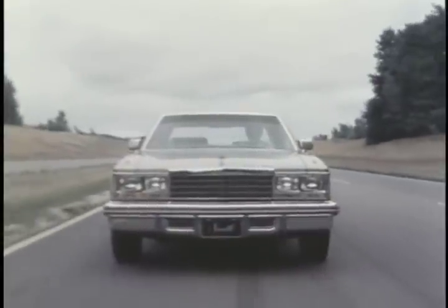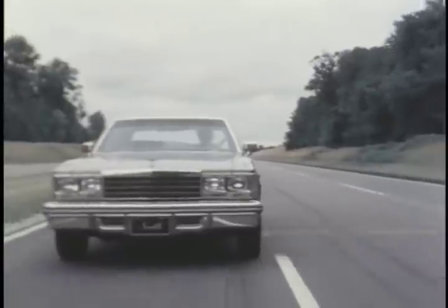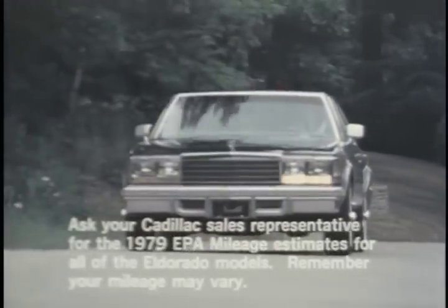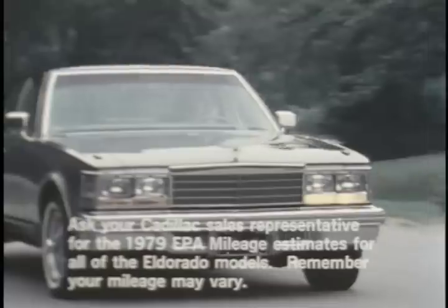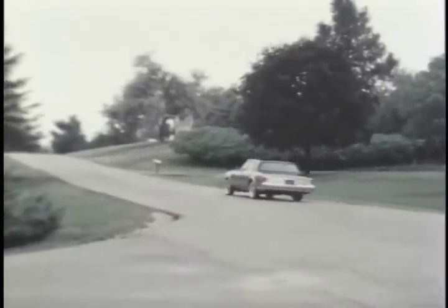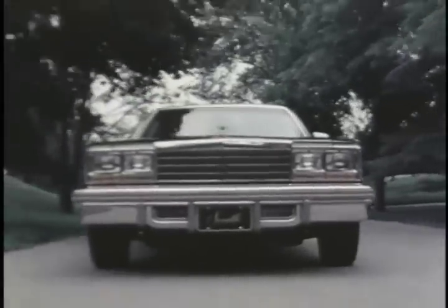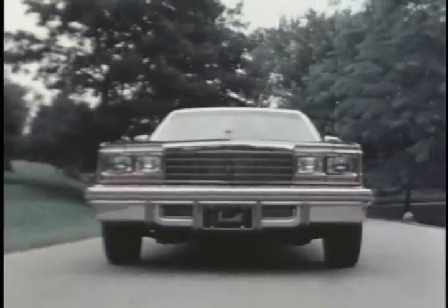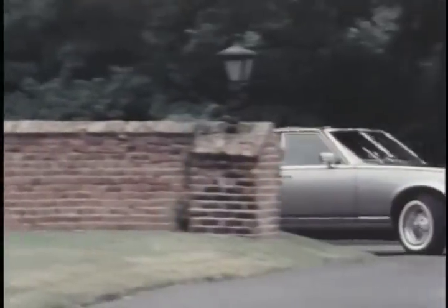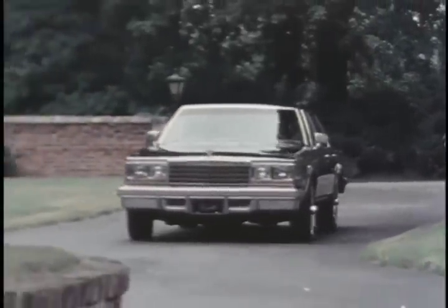Seville's standard power plant continues to be the 5.7 liter electronically fuel-injected engine with electronic spark selection. But also available is the 5.7 liter diesel engine, offering the fuel efficiency and operating advantages of diesel power to Seville owners. The diesel-powered Seville was designed and built in response to public demand, and the 1979 Seville offers a luxury of choice in power plants because of individualized needs in today's energy-conscious world.